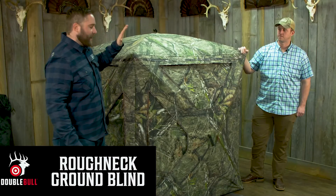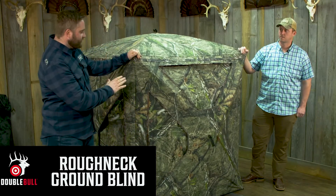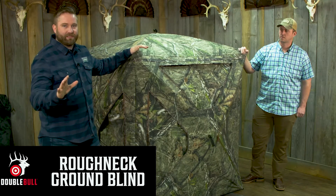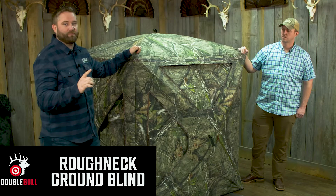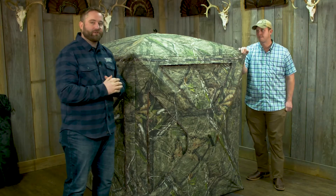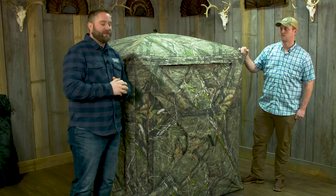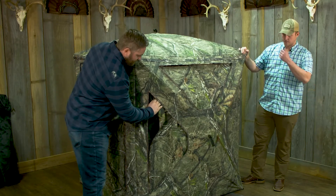Double Bull Roughneck blind — traditional fabric blind, heavy-duty material all the way around, non see-through. Let's talk about some other great features of this blind. Number one: price point. We were able to get the traditional Double Bull blind series down to $299, affordable for all you guys out there.